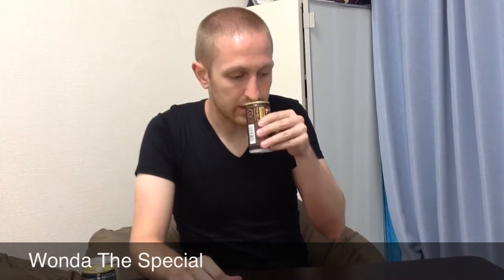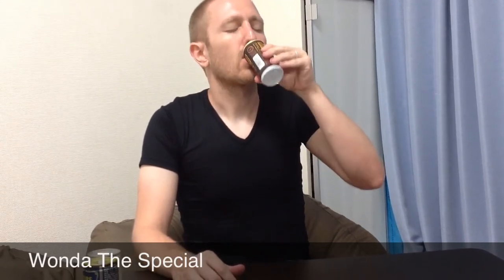A little bit of coffee. It smells pretty good. It tastes alright. It has kind of a mocha flavor at the end. It's not bad. It says this is a full-bodied coffee realizing a rich taste. So this is the Wanda Kokudashi, the special.